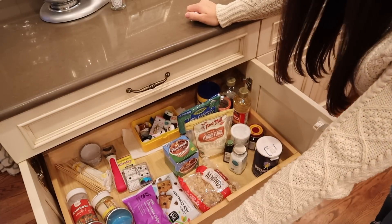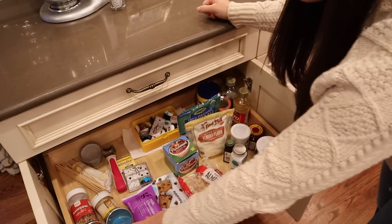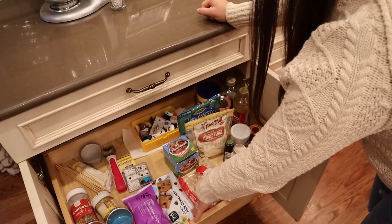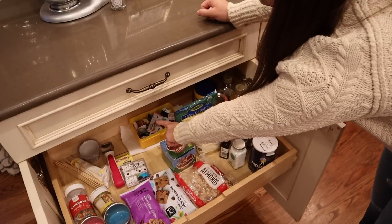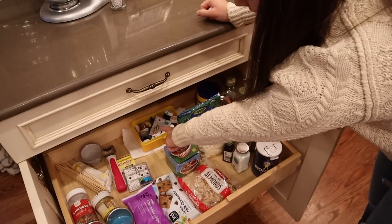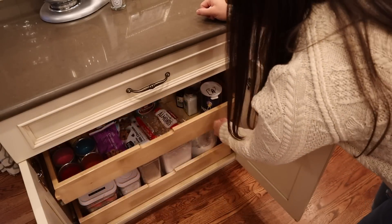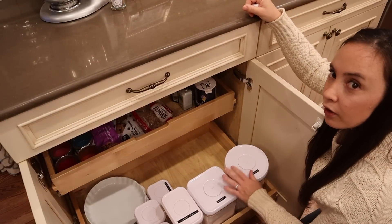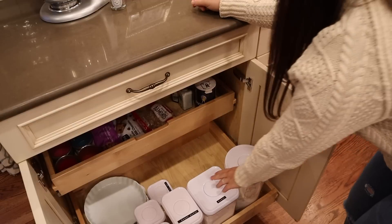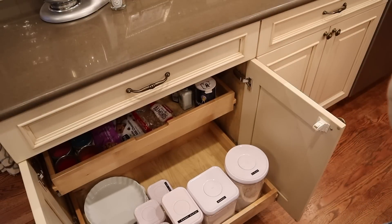So these are the baking drawers — not as beautiful as it maybe could be, but definitely very functional. I have all the stuff I bake with: sprinkles, chocolate chips, baking powders, all of that. Back there is my food coloring section, which I need to organize a bit more. And down here I love this — it's my flour, sugar, more sugar, all that kind of stuff organized really well.